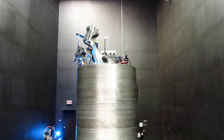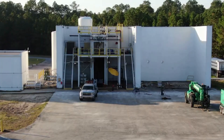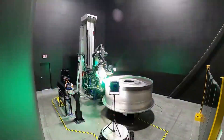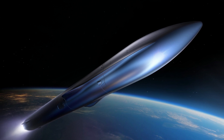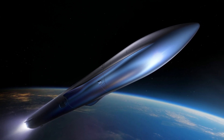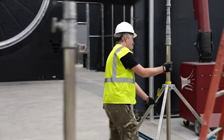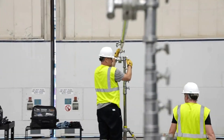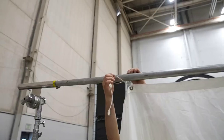Terran R will now prioritize first-stage reusability, with the capability of launching 23,500 kilograms to low-earth orbit, or 5,500 kilograms to a geosynchronous transfer orbit, both with downrange landing, or up to a maximum payload of 33,500 kilograms to LEO in expendable configuration. Horizontal integration will be supported through a standard payload attach fitting or PAF interface, with payload integration configurations available for clusters of constellation satellites, single large satellites, or other unique spacecraft.